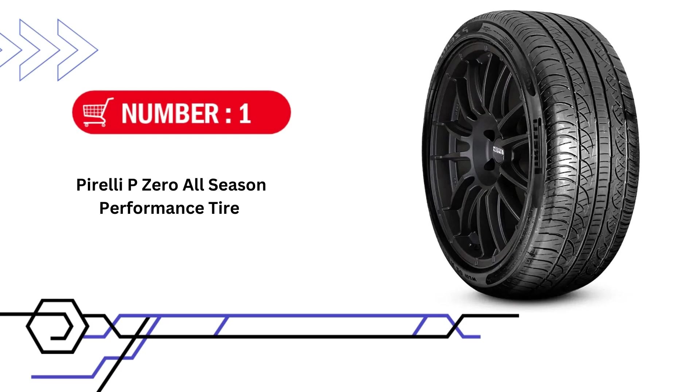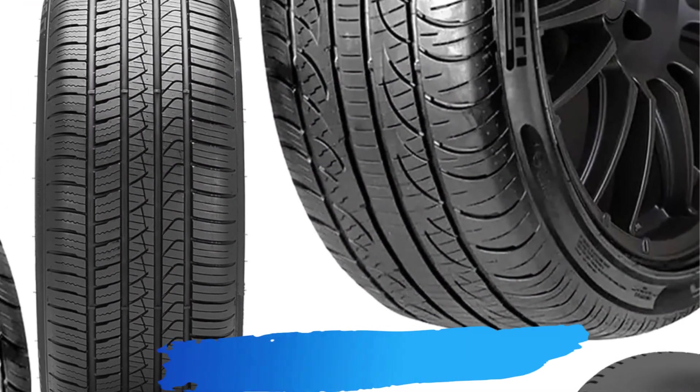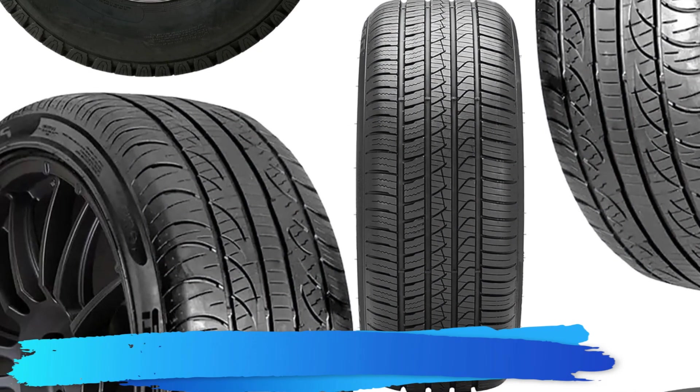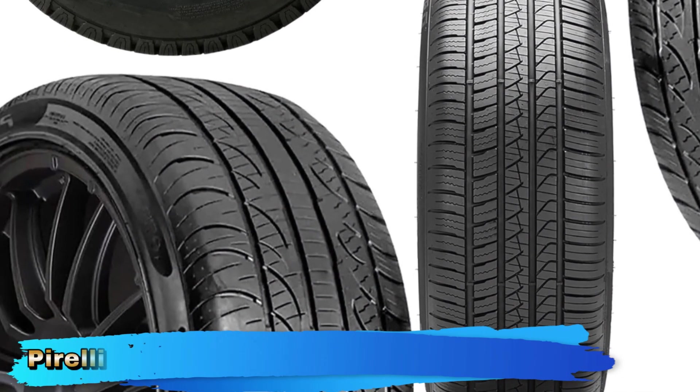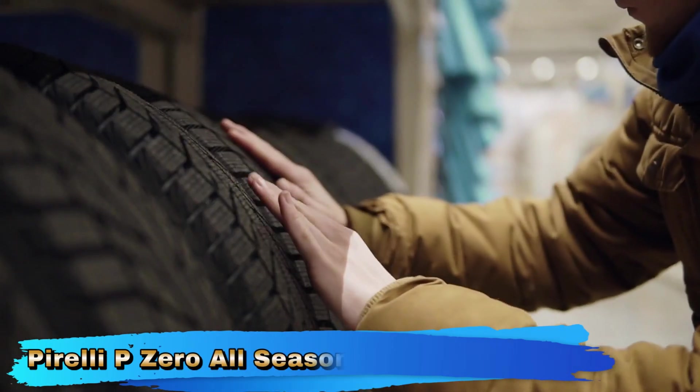Our first choice is Pirelli P0 All Season Performance Tire. The Pirelli P0 All Season Tire in the 215-55 or 1794V size is designed to deliver high performance across various weather conditions while maintaining comfort and handling. As a versatile all-season tire, it aims to offer a balance between performance, durability, and adaptability.